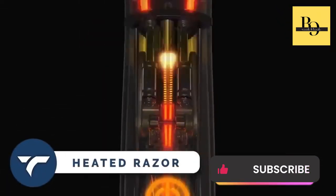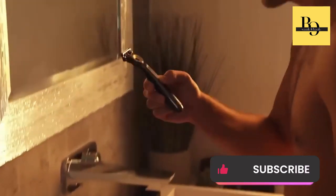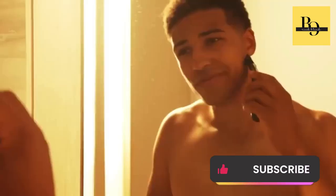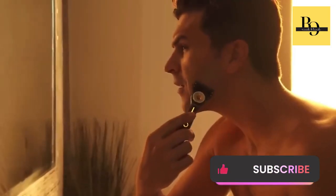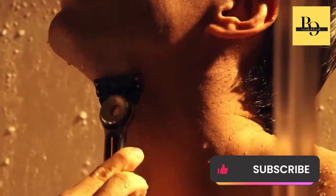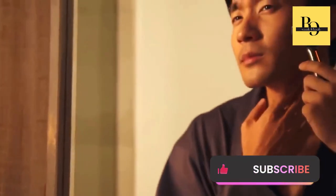Heated Razor — change your shaving routine with the world's first heated razor. Experience the soothing luxury of a hot towel shave with every stroke. This thoughtfully designed razor quickly heats up to provide continuous warmth to your skin, making shaving a truly indulgent experience. It's waterproof, so you can use it at the sink or in the shower. Upgrade your shaving game and enjoy the ultimate comfort and convenience of the heated razor. It costs you $147.